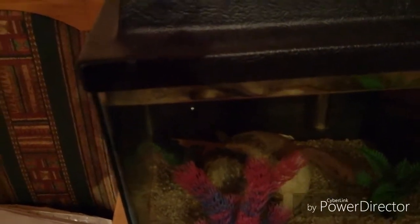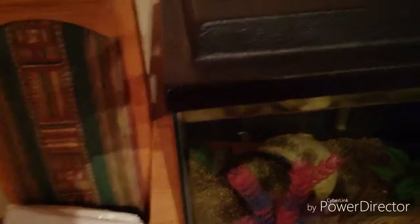This tank I'll be converting into a sump. Once I've sold the three-footer, I'll buy a custom-made tank, about three foot but 40 by 45 by 40.